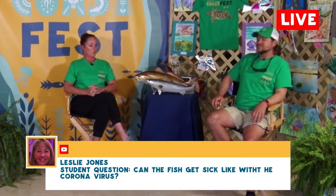Leslie Jones asks: can the fish get sick like we do, like with the coronavirus? Not that I'm aware of. No studies have been done on that.